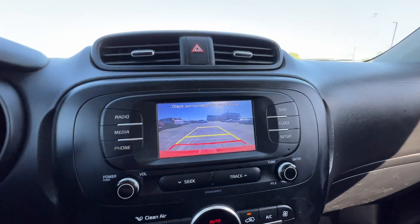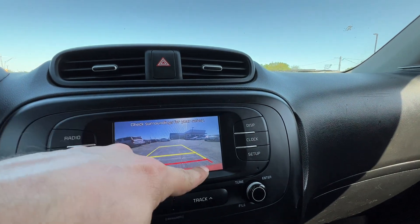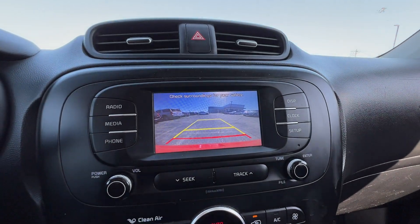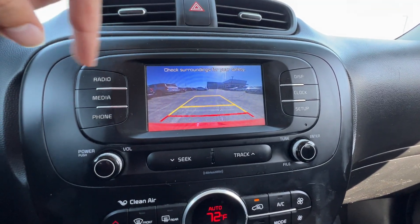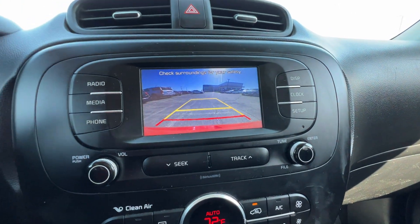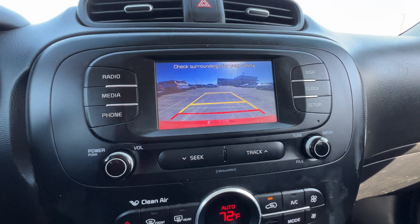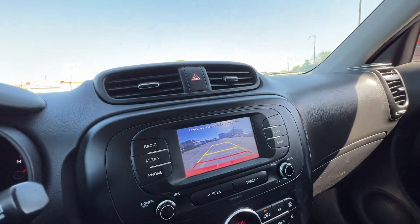Let's check out that backup camera — we've got a nice clear view of the rear bumper, with horizontal lines for distance judgment and lines on the sides representing the true sides of the Soul. So if you're wanting to back up, as long as nothing is between these two lines or getting close to touching them, you theoretically won't impact anything. That's how the projected path guidance works with the backup camera.